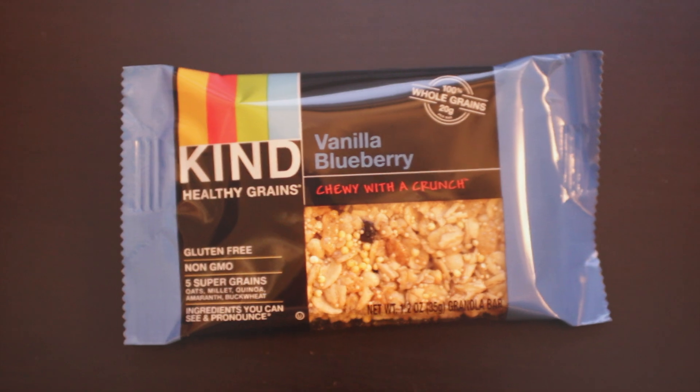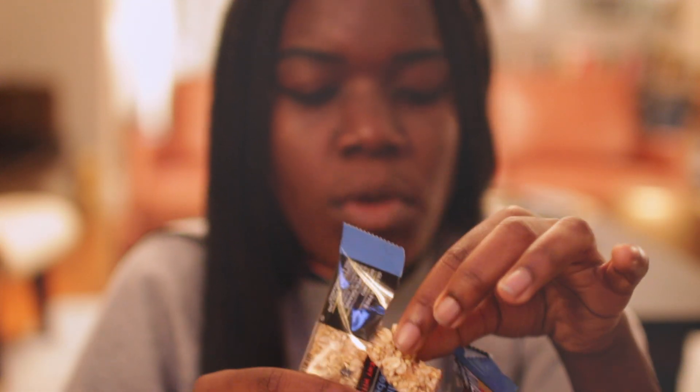As a snack I'm just having another Kind bar. This is my favorite flavor — the vanilla and blueberry one. So yeah, that's pretty much it.